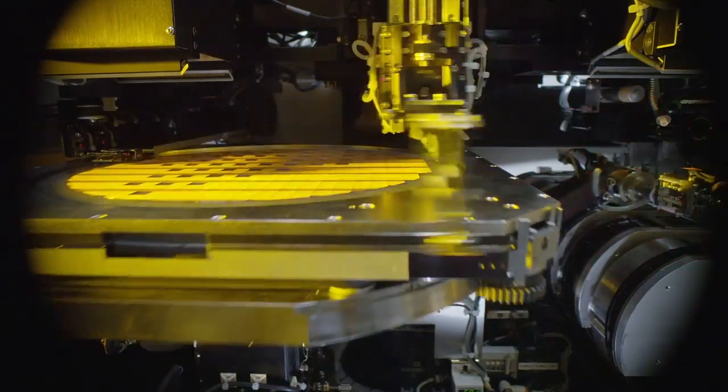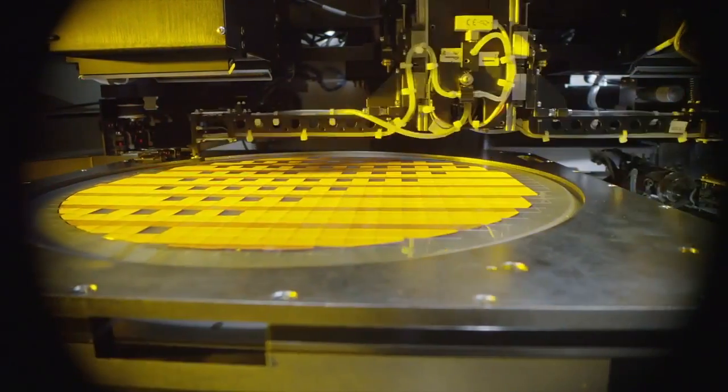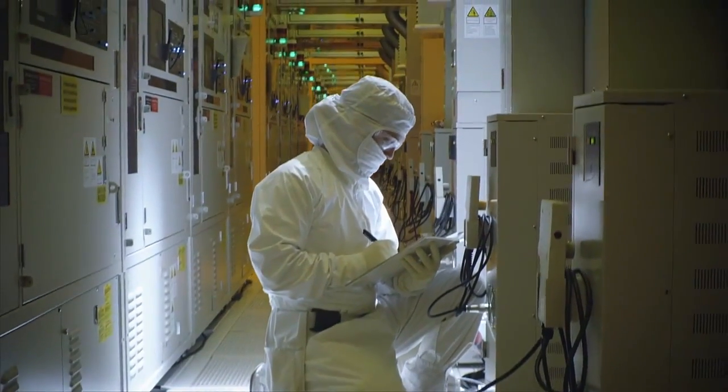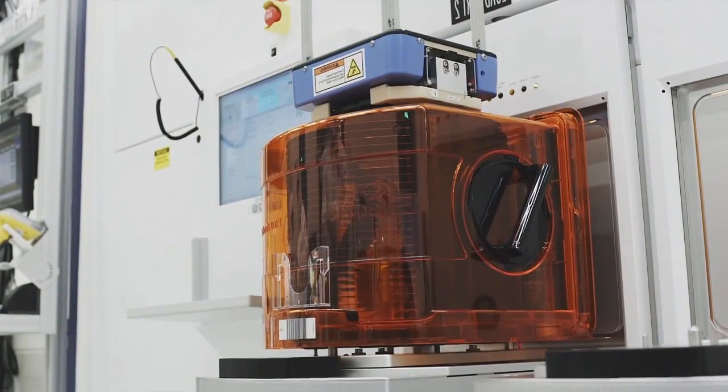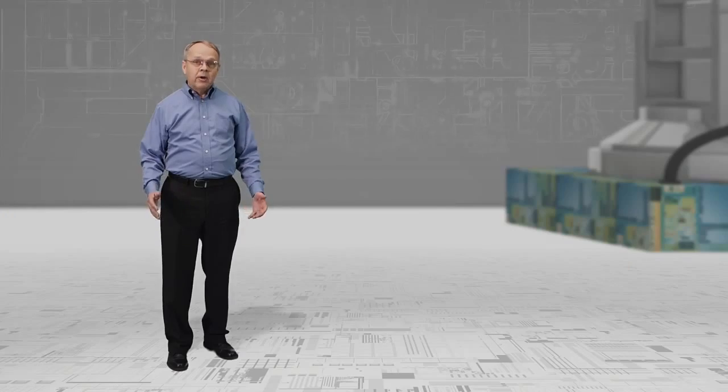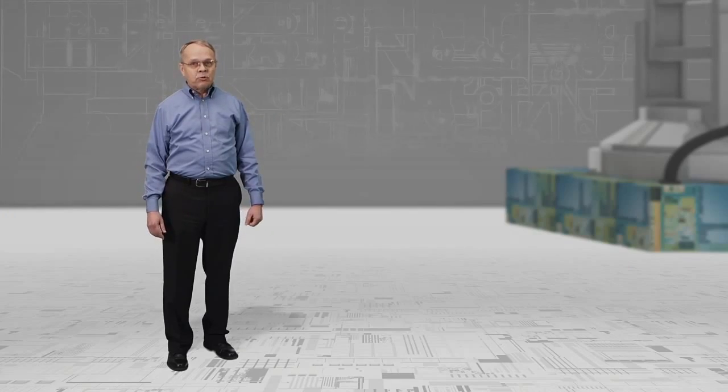Oh, hi there. Intel fellow Mark Bohr here, still following the seemingly never-ending path of Moore's Law. When I last saw you, I was introducing Intel's 22 nanometer transistor process. But just like my walk, technology never stops moving ahead. Now, Intel has improved on this design and created a brand new 14 nanometer process.